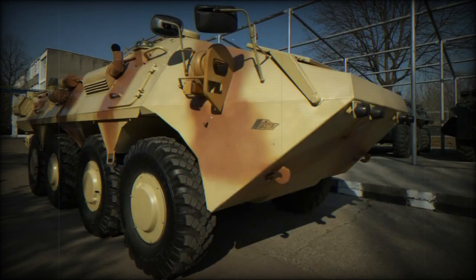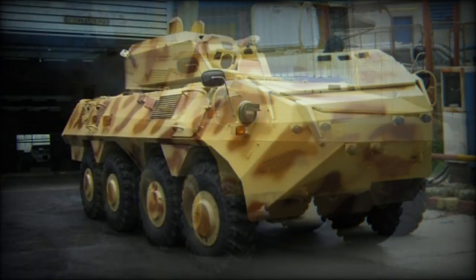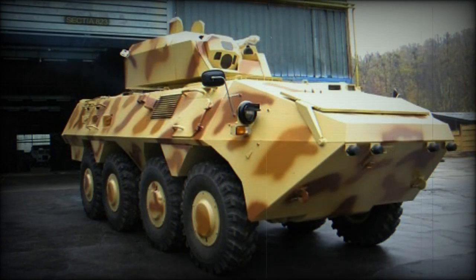The Soar 2 also has some degree of protection against landmines and improvised explosive devices. It withstands blasts equivalent to about 6kg of TNT anywhere under the hull. This APC is fitted with NBC protection and automatic fire suppression systems.